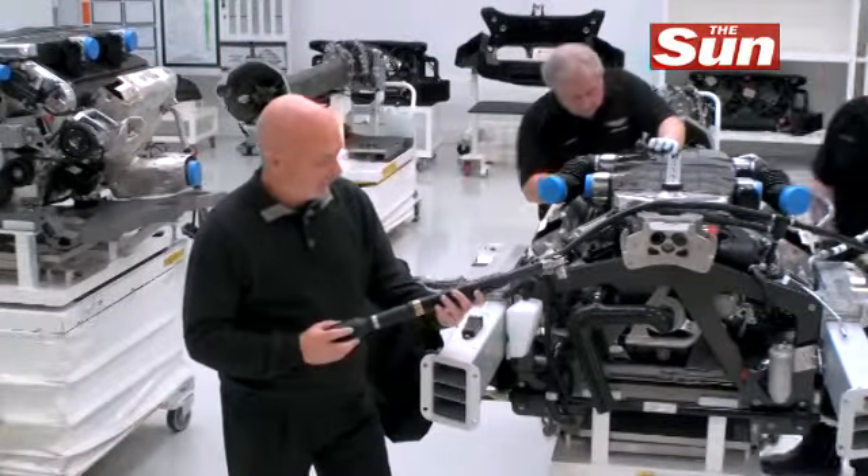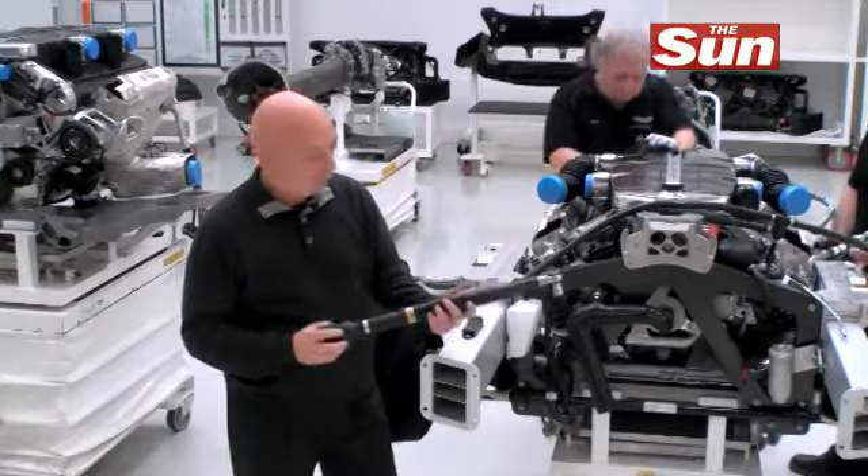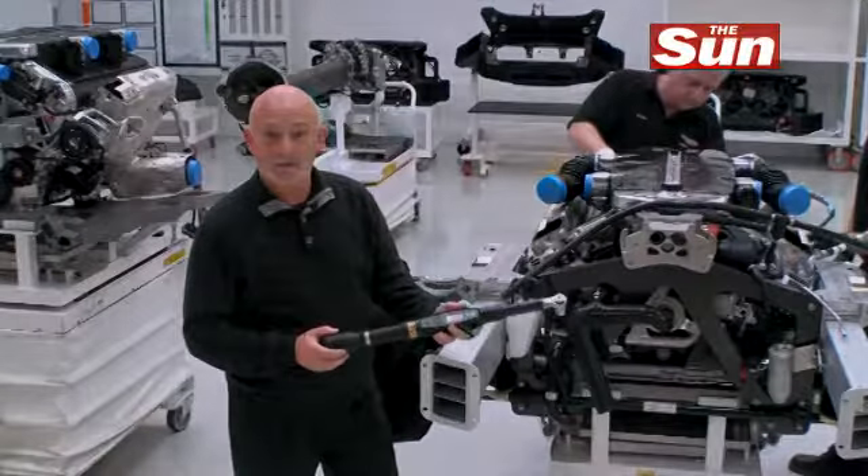They tell me that this is a torque wrench — it's not like a torque wrench I've ever seen before. It's apparently Wi-Fi and it's computerized.